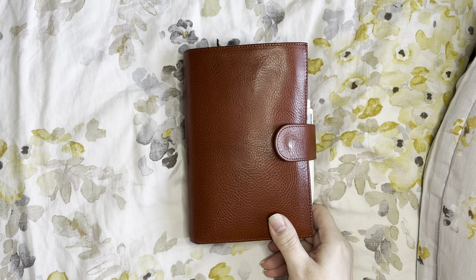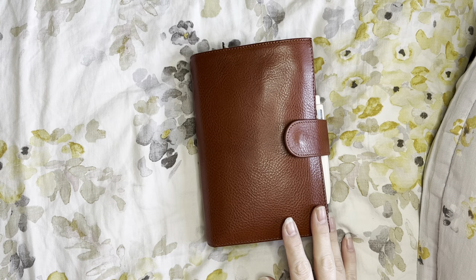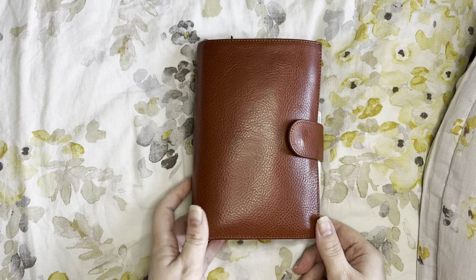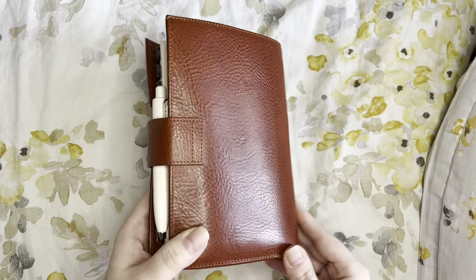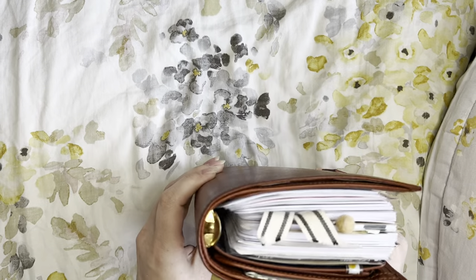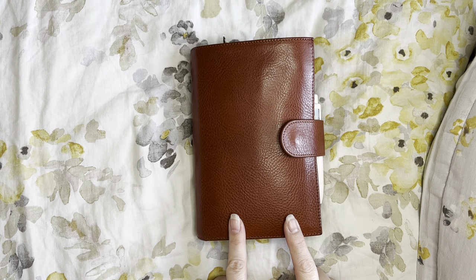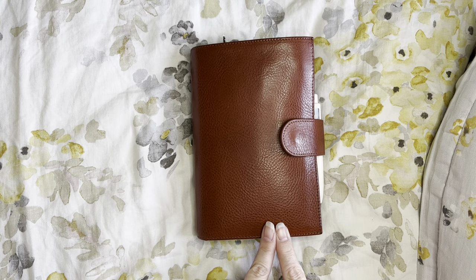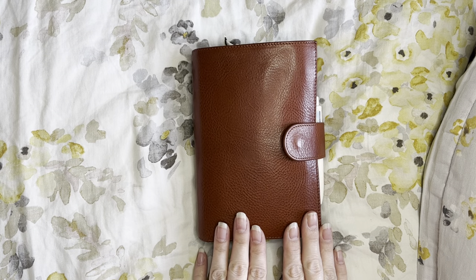Hi, I thought I'd pop on and do a quick flip through of my personal rings setup. I'm using a Giulio medium Campagna in rust. I think I've had this for a year, possibly longer, and I didn't get it brand new — I did a swap with one of my friends. It's got some lovely shine and patina from lots of use. It just goes in my bag and gets used all the time.